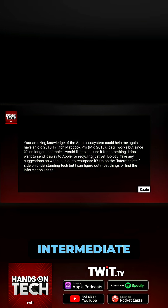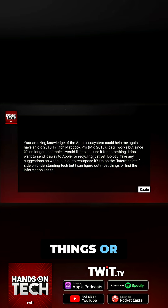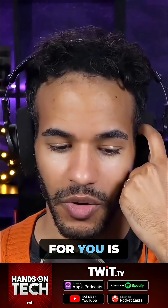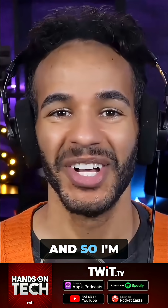I'm on the intermediate side of understanding tech, but I can figure out most things or find the information I need. So my first answer for you is one that if I did not say, there would be many people who would be very upset. And so I'm going to start by saying Linux.